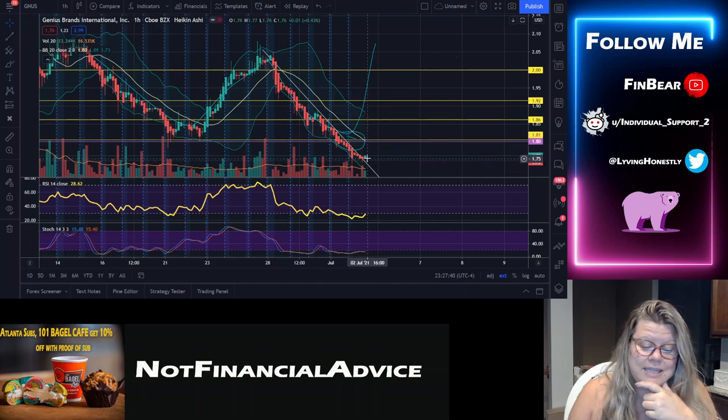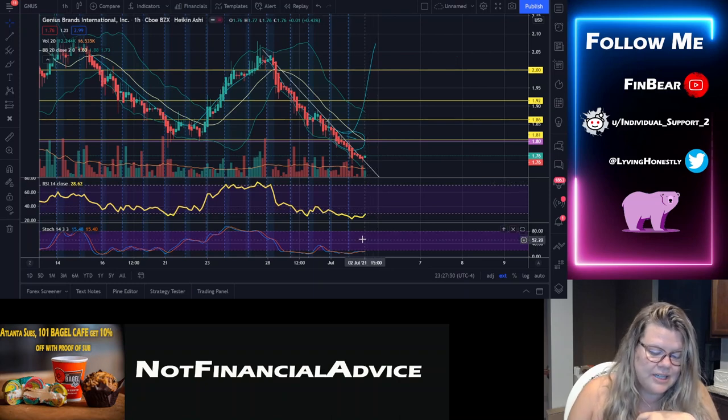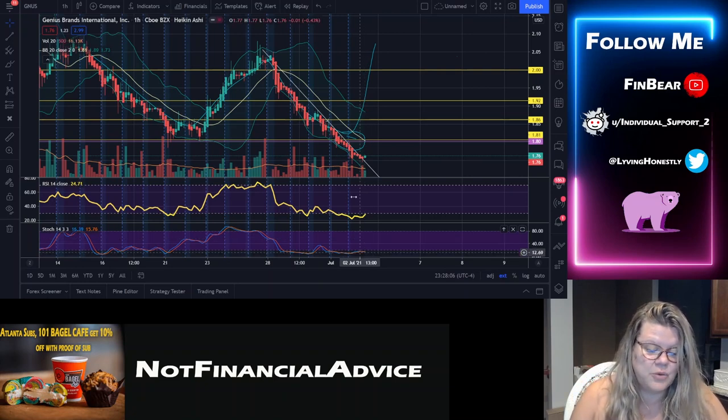It turns out price came down a little bit further, but what do we see here — it's actually closing above the trend line, which is a positive signal for us. The RSI is ticking up. The stochastic, however, is still moderately flat — it's at 15.48 over 15.40. We need a stronger push; we need more momentum, more volume, more buyers.